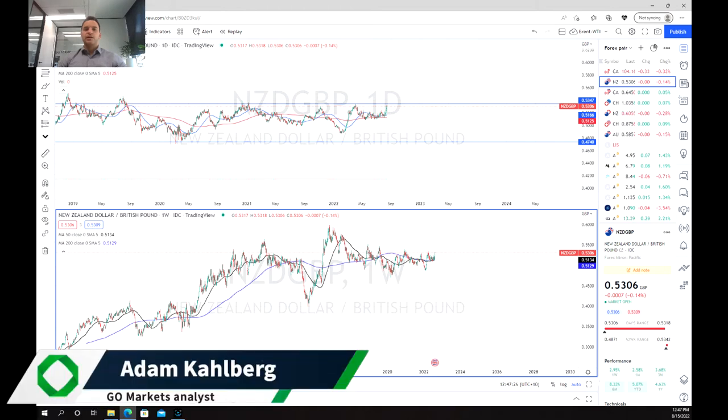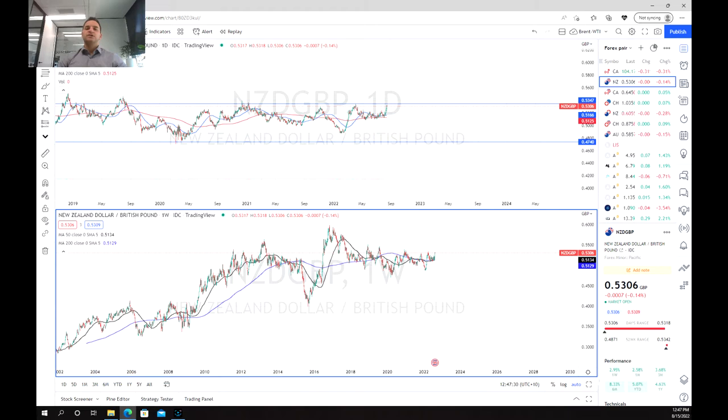Welcome everybody to another trading video. I'm your market analyst Adam Kahlberg, and today we're going to be having a look at the New Zealand dollar/British pound currency pair.